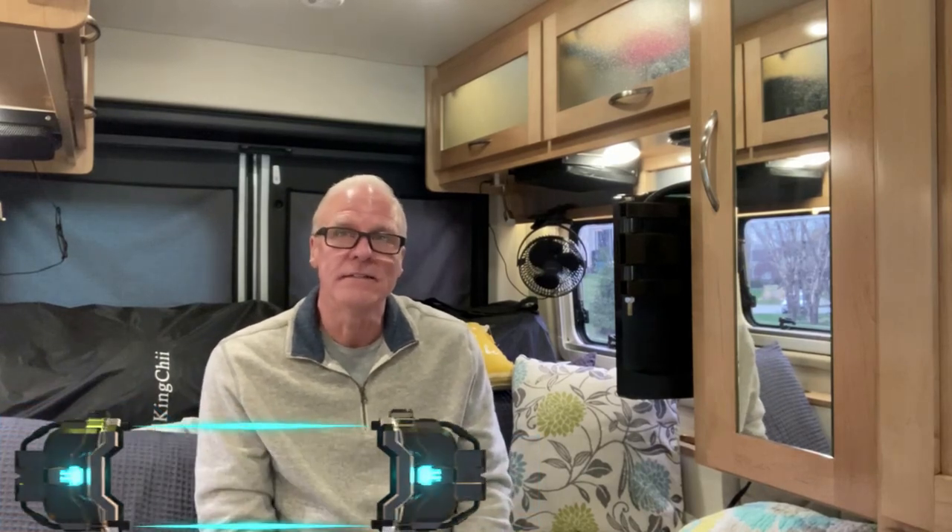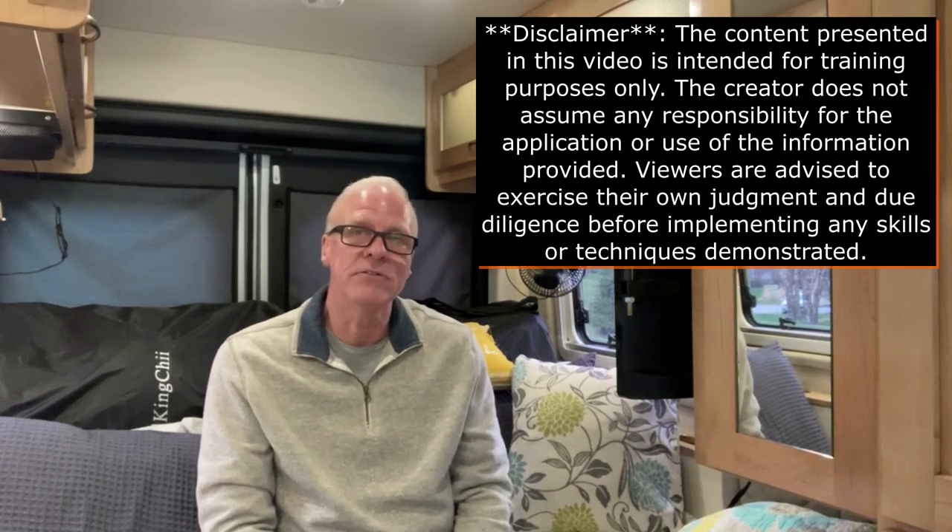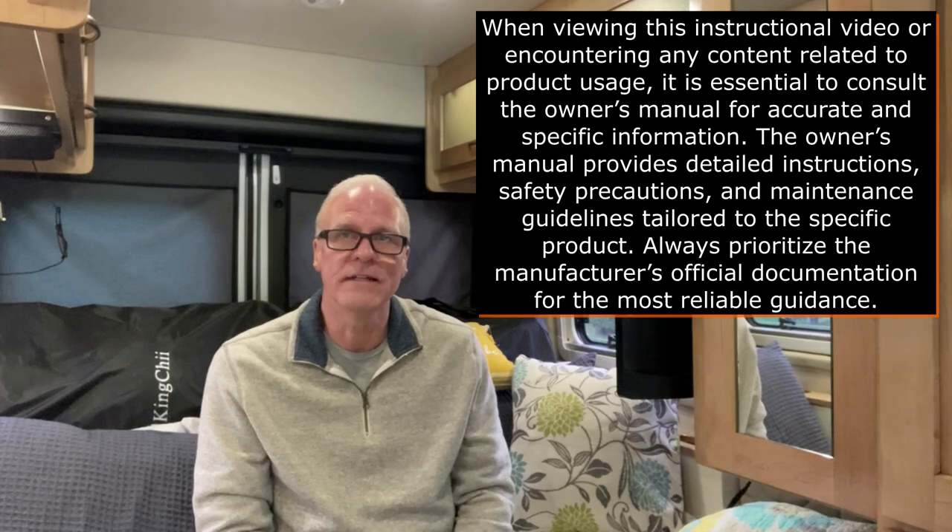Good afternoon adventure groupies. I'm going to be putting this video together for my wife Belinda - she's asked many questions on how the power system works within this coach so that if she's ever by herself she knows how to work the inverter, the batteries, the solar, and even the front dashboard of the Coachman Nova. I've also received some emails from individuals interested in how the electrical system works within the Nova.